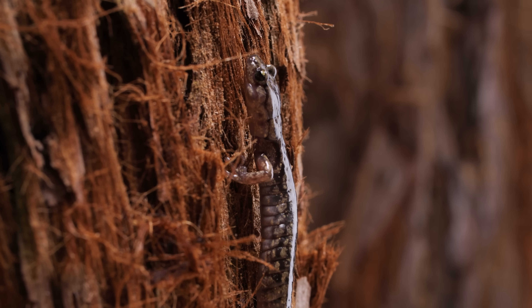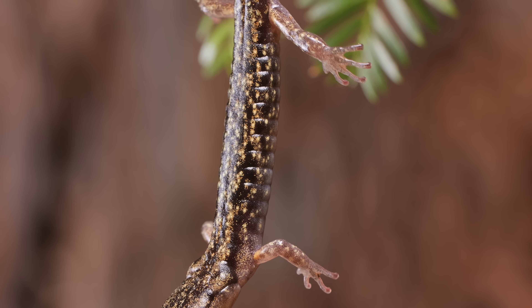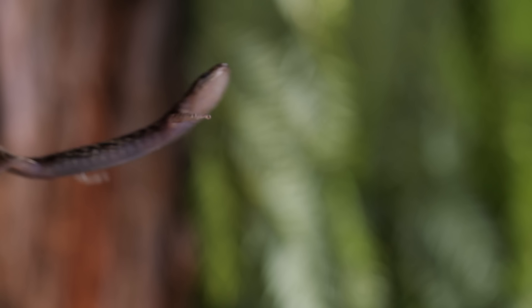Once it reaches the crown of the tree, it'll be ready to take that leap of faith. Again. And again. And again.